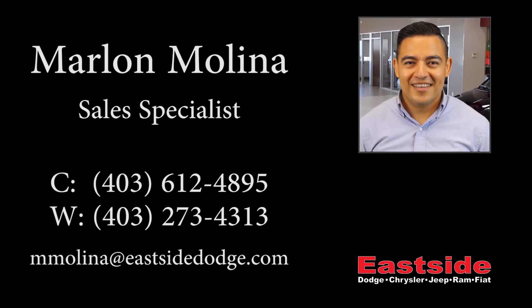Thank you for watching this video. I hope it helped. Please contact me if you have further questions about the vehicle. Thank you.